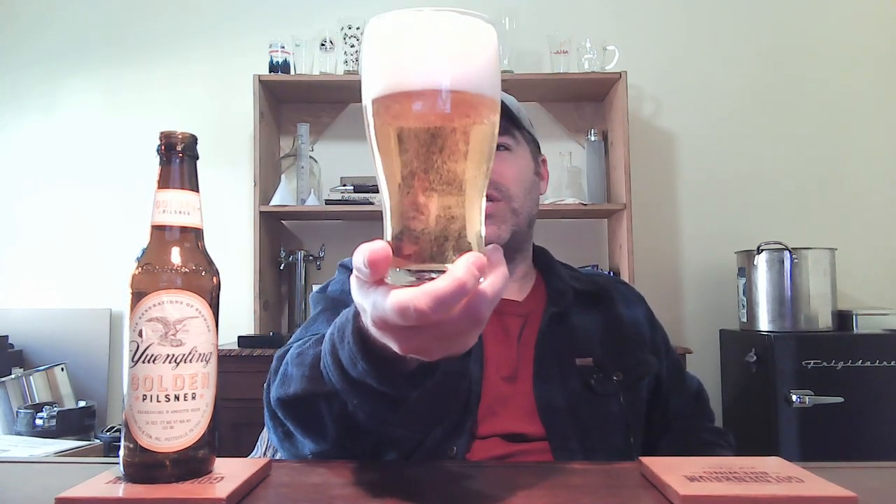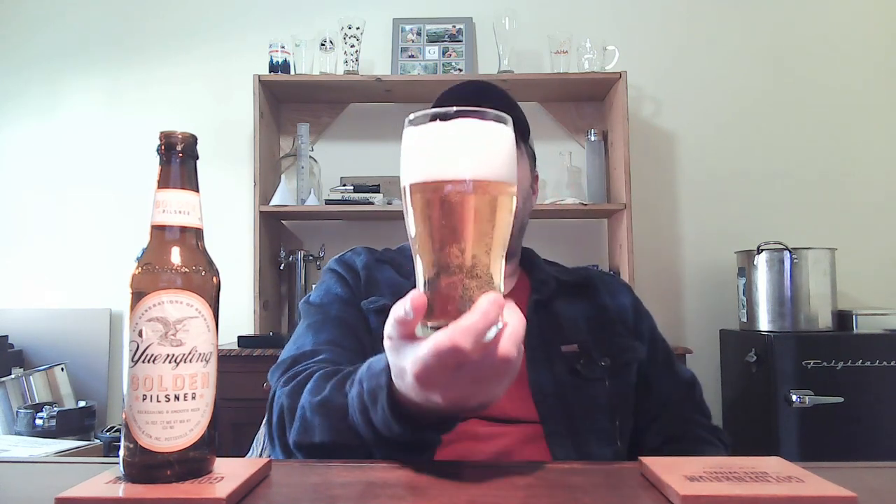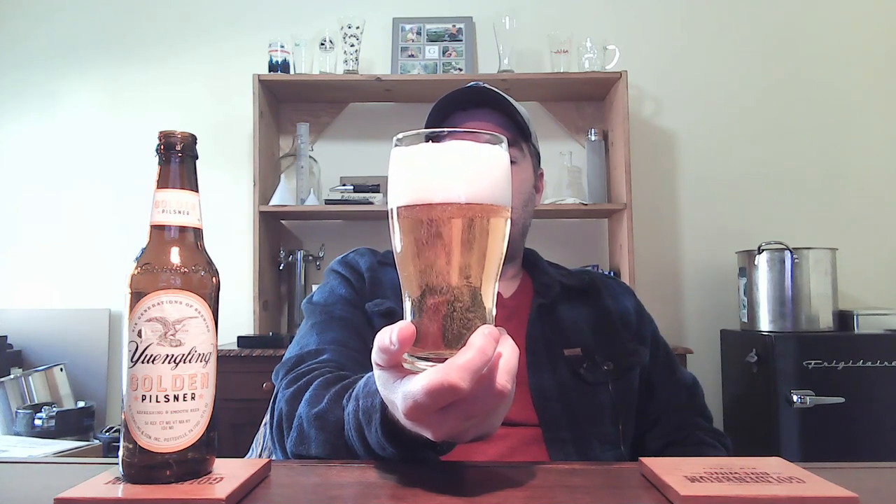Let's see if we can get an aroma. I'm getting a little bit of low intensity of what I think of as Pilsner malt graininess. I've heard some people call it corny or vegetal. Low in intensity — there's not much on the nose, but it smells good, exactly what I was expecting so far.